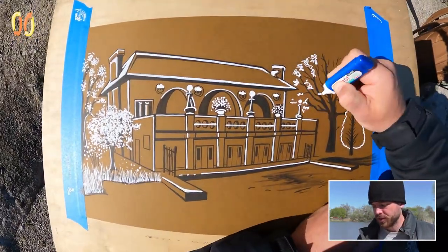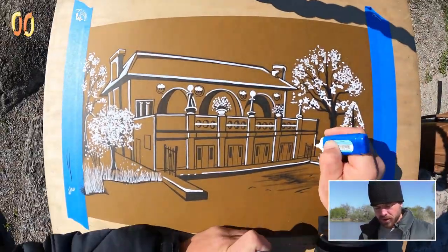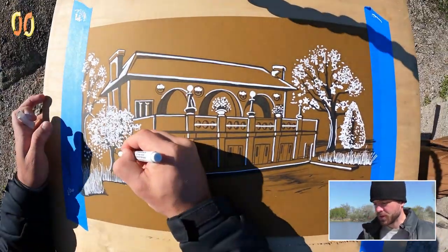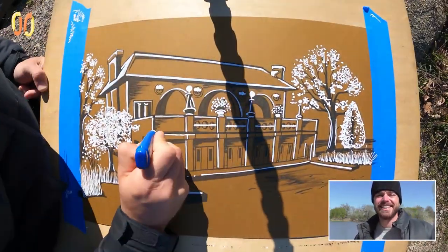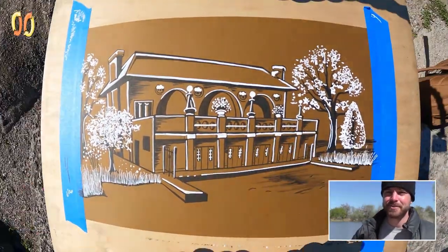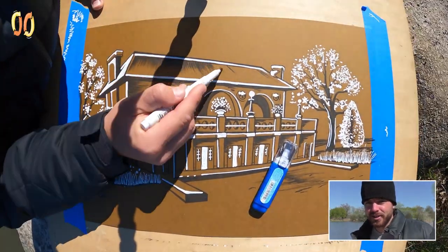It's early spring, so the leaves are starting to come in, but they're not super thick. You can see how I've stylized these leaves — it's not super luscious greenery quite yet, but it is coming in, and we are well on our way to a warm, nice, luscious summer. Lots of greenery, lots of foliage, lots of ducks and dogs running around all over the place.